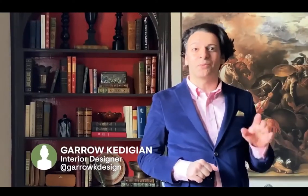Hey House Beautiful fans, I'm Garrow Kedigan, New York City interior designer. Today we're in my house in Montreal and I'm going to show you how I like to style a bookcase.